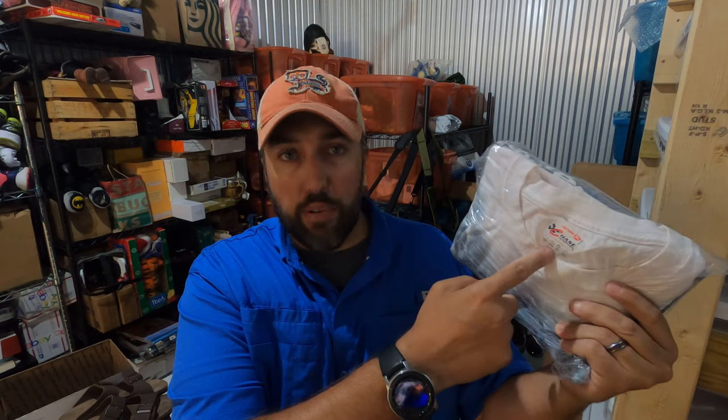I sold this shirt — it's a Dale Earnhardt all-over-print t-shirt. It's not very old, it's got the printed tag and it's double-stitched. I'll put some pictures of it up here, but I paid a dollar for it at a thrift store and sold it for $49.99.